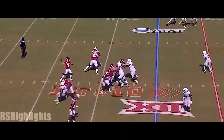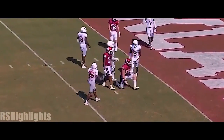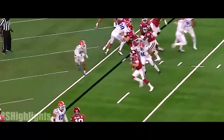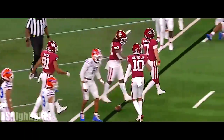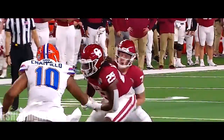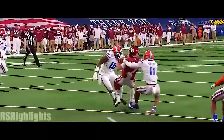Rattler throwing it on first down over the middle, and he's down inside the five. Austin Stogner — Harrison out in front. Quick to the line, second and goal, Rattler pulls it, spins his way in. Spencer Rattler caps off a quality drive for the Sooners.